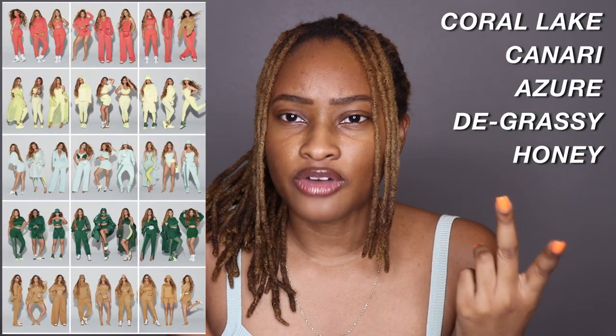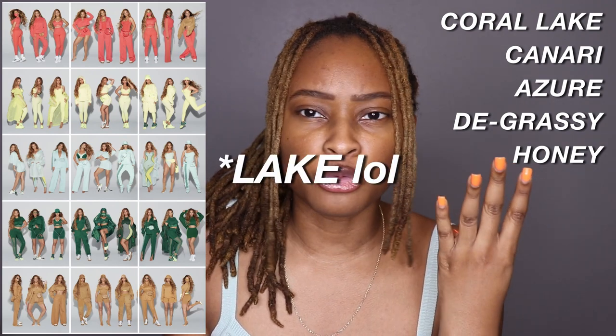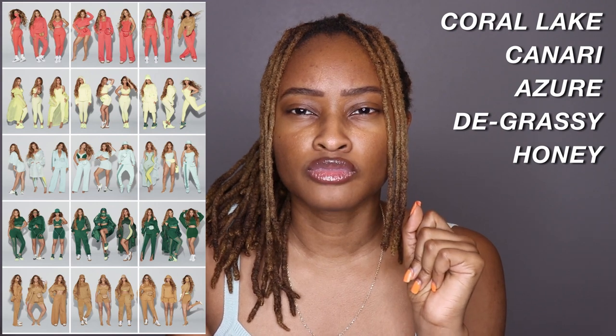With the Ivy Park Drip 2 there were five colors that we all saw on Instagram. It was the Honey Drip, Degrassi, Azure Drip, Coral Reef I believe, and then Canary.